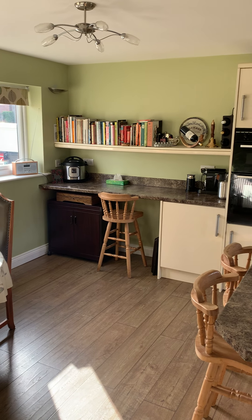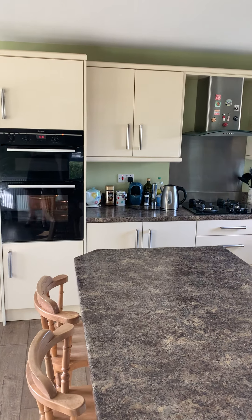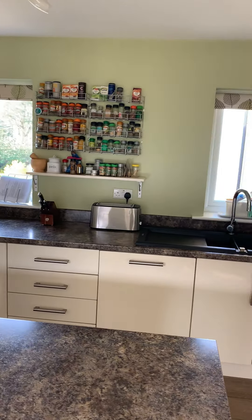Then there's this superb dining kitchen. The dual aspect windows mean it's flooded with natural light — a beautiful day to be looking around this property. The front window is just there and as we come around you've got windows to the rear with that lovely view as well. You've got integrated fridge freezer, dishwasher, electric double oven, gas hob, and that lovely central island — perfect for entertaining and having friends and family around.